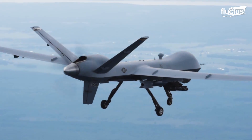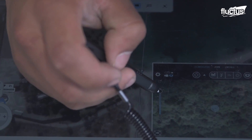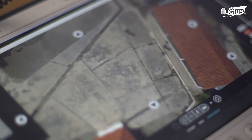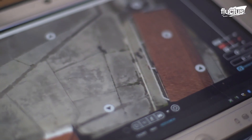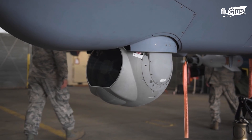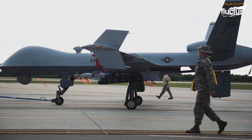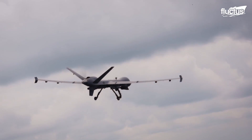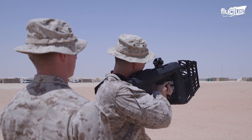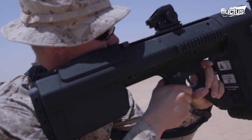Drones have become a fundamental part of modern warfare and can be used to surveil and gather information from enemy positions. It then becomes necessary for the United States forces to develop ways of keeping their assets and airspace safe. The U.S. Marine Corps make use of an impressive counter-drone device known as the Drone Buster, which is a 5-pound ray gun-like device that can be used to jam drones.